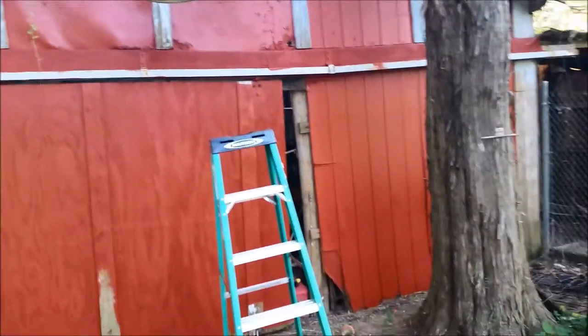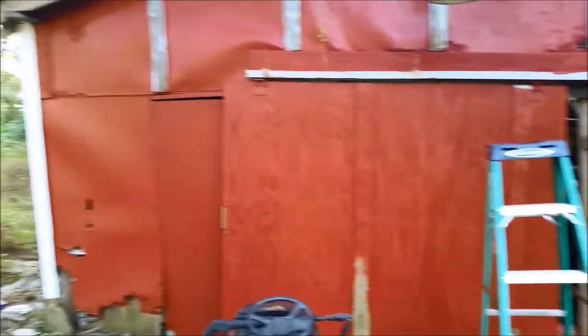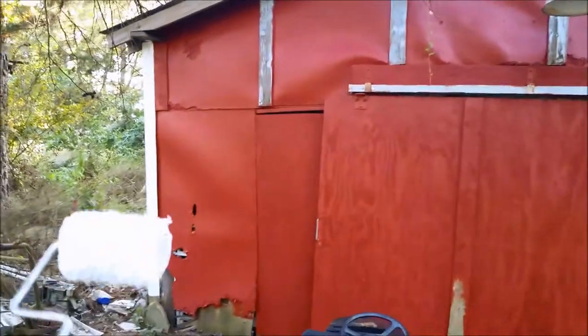We're fixing to get to work, see how it changes the appearance. I got all the red pretty much painted, got another gallon on its way, but I'm just starting the white now.